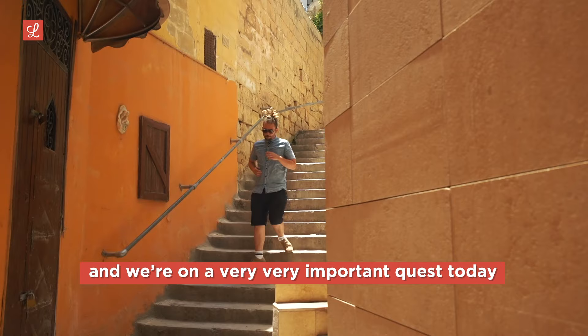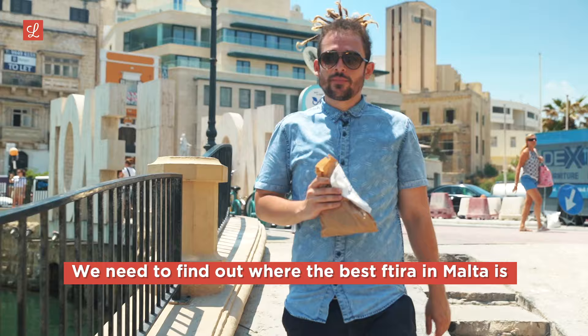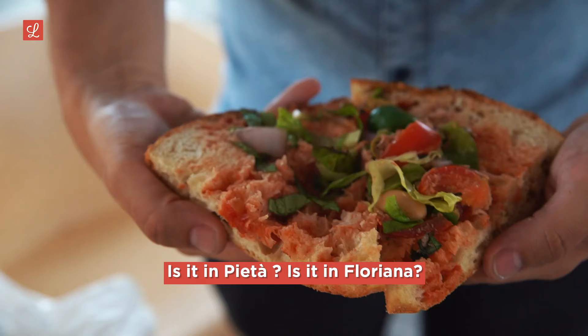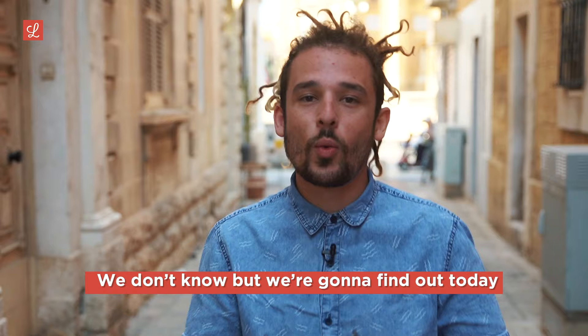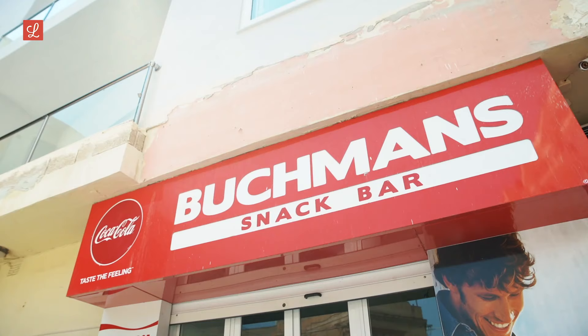Hey everybody, it's Jonathan Cili from Love of Malta here and we're on a very, very important quest today. We need to find out where the best ftira in Malta is. Is it in Mosta? Is it in Pieta? Is it in Floriana? We don't know, but we're going to find out today.